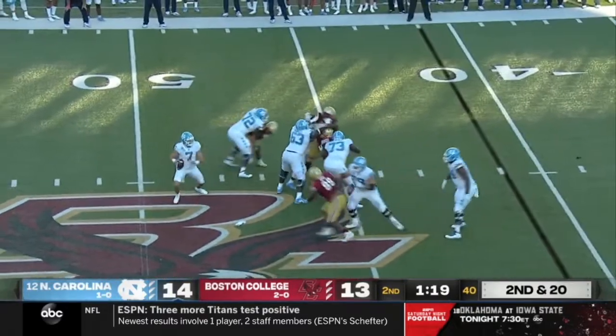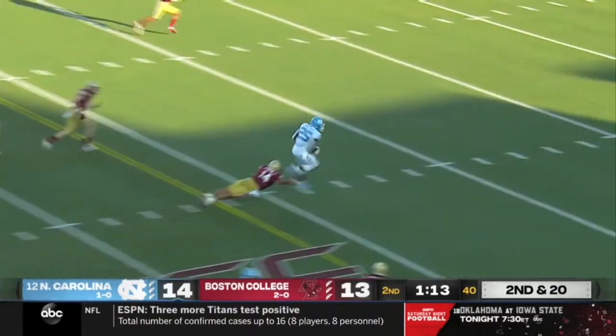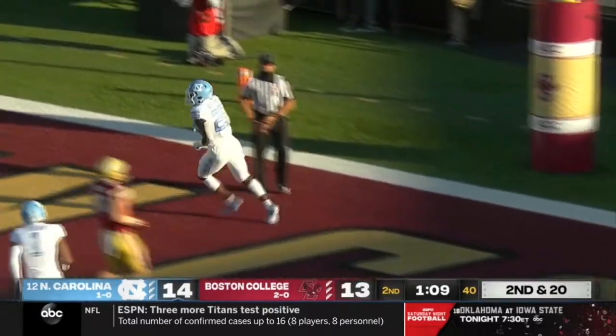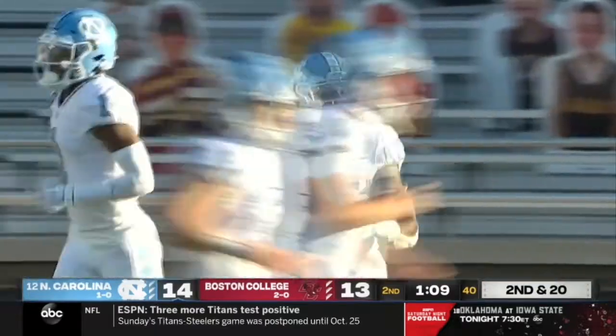Howell with a lot of time but can't find anything downfield — and then in stride he does, and it's Williams. What a play. Howell — Williams touchdown. Howell was right up against the line of scrimmage and threw it: a 41-yard touchdown to Javante Williams.